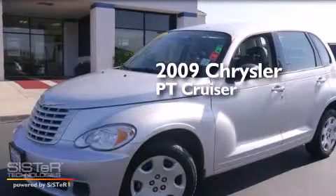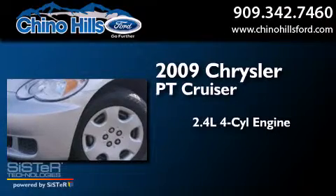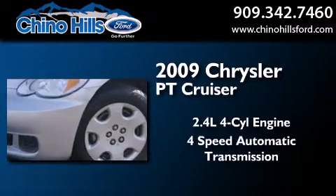This is a 2009 Chrysler PT Cruiser. It features a 2.4-liter, 4-cylinder engine and a 4-speed automatic transmission.